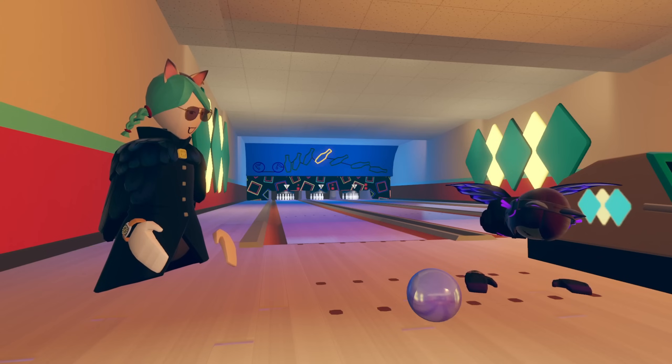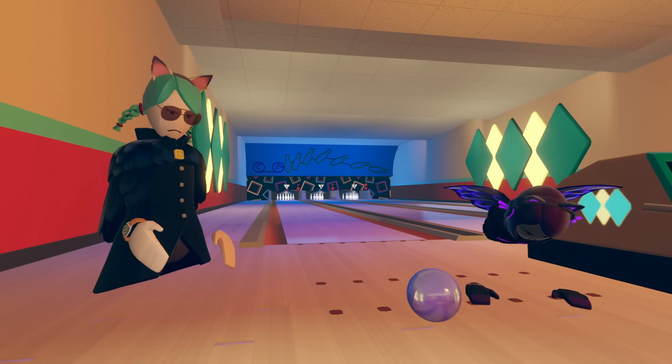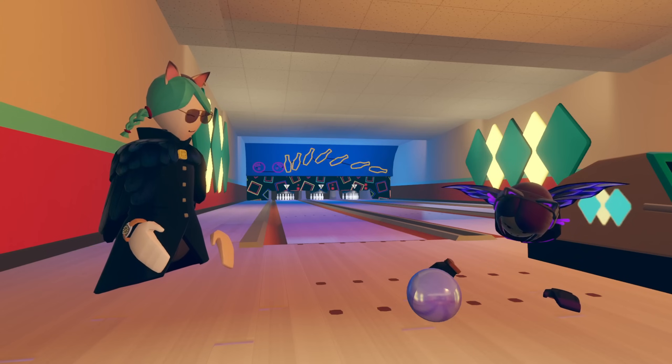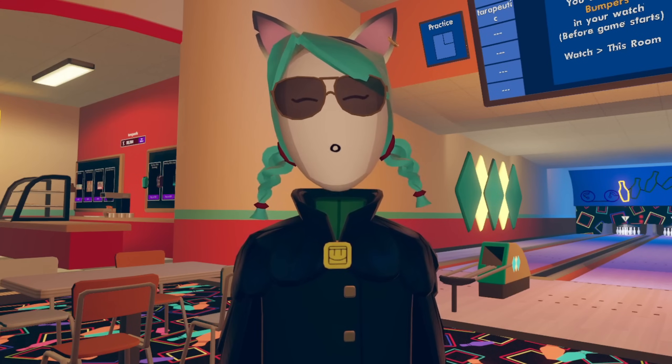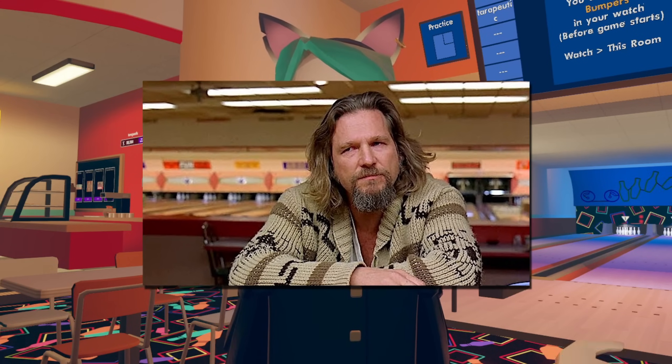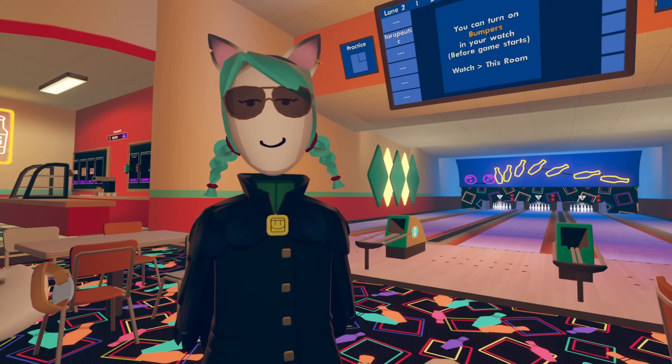I played 50 games of bowling today, and I still don't have the dude sweater. I'm so tired. It's a cool sweater, inspired by the movie The Big Lebowski. However, it may take 5 games of bowling, or it may take 500. You just don't know.